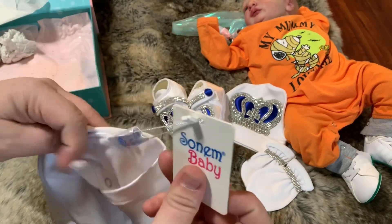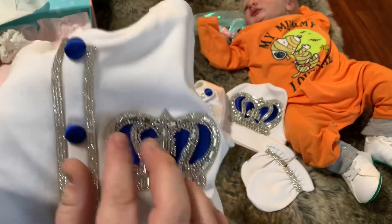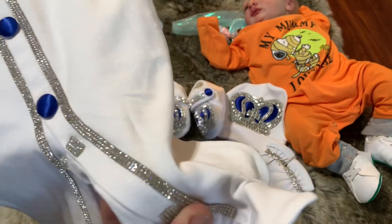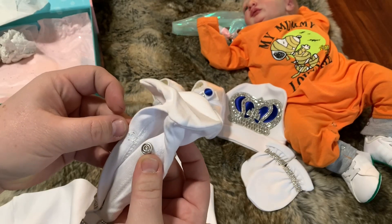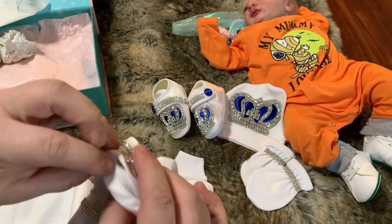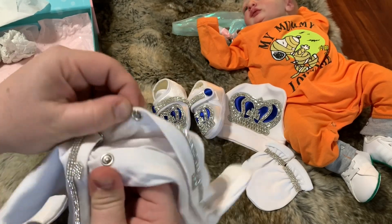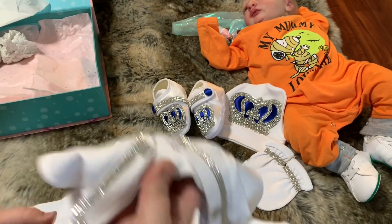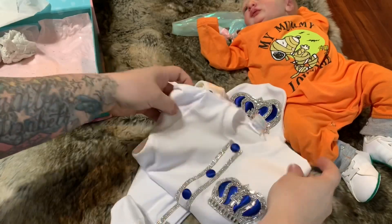It says 'Sun and Baby' — it's made in Turkey — and it's zero to three months, so it'll fit Holden, just a little big. This is so adorable, we're gonna have to put that on him. Then these little buttons — oh, one button broke. I'll just have to fix that; it might not have had a good closure. That happens every now and then with buttons.